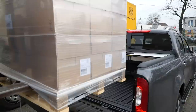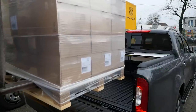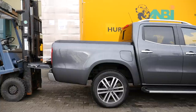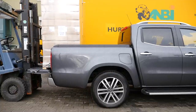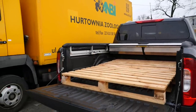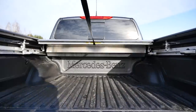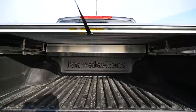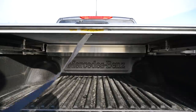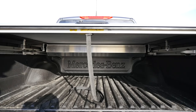With an open tailgate you can theoretically transport two pallets, as long as they weigh less than 1,042 kilograms — theoretically, because the bed liner takes away a couple of centimeters and a full Euro pallet would only damage it. You can also light the bed at night. This test example also has a bed cover. The X-Class can tow up to three and a half tons.